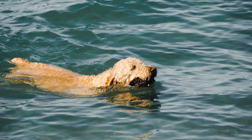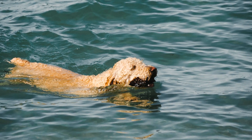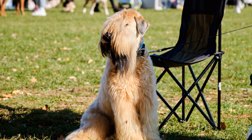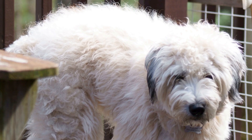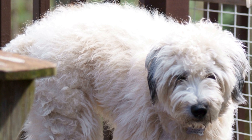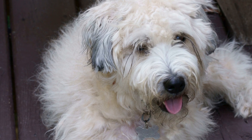One key factor in determining a dog's suitability for search and rescue work is their size. Soft-coated Wheaten Terriers fall into the medium-sized category, which is generally considered favorable for search and rescue tasks. Their size allows them to navigate difficult terrain and access areas that might be more challenging for larger breeds. Additionally, their compact build gives them the agility and stamina required for search and rescue operations.